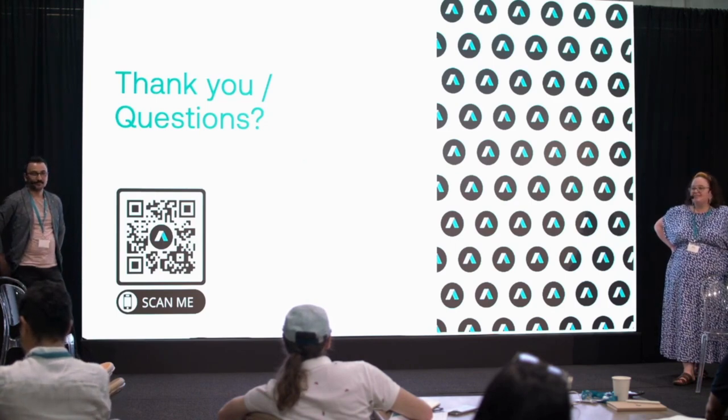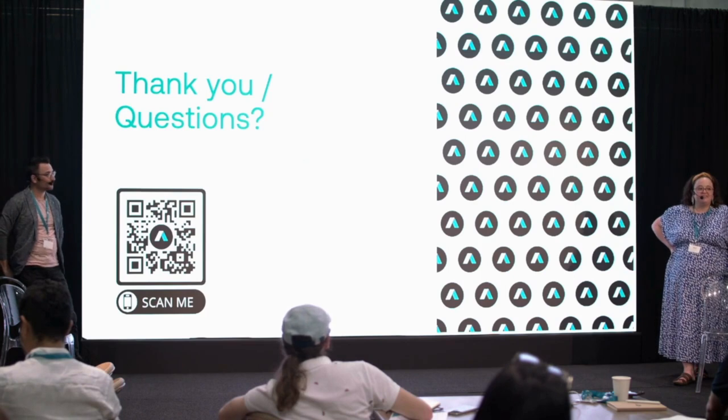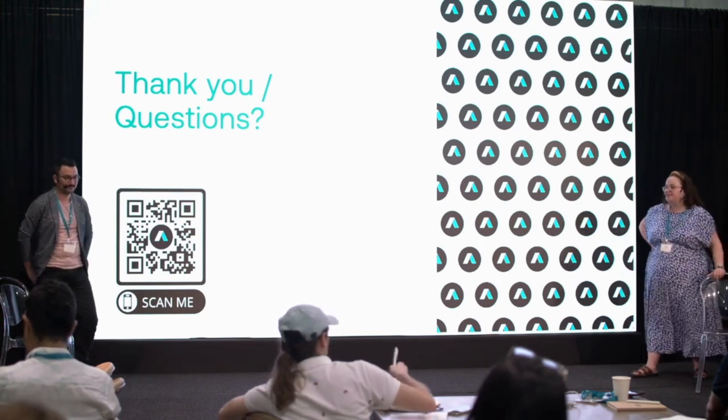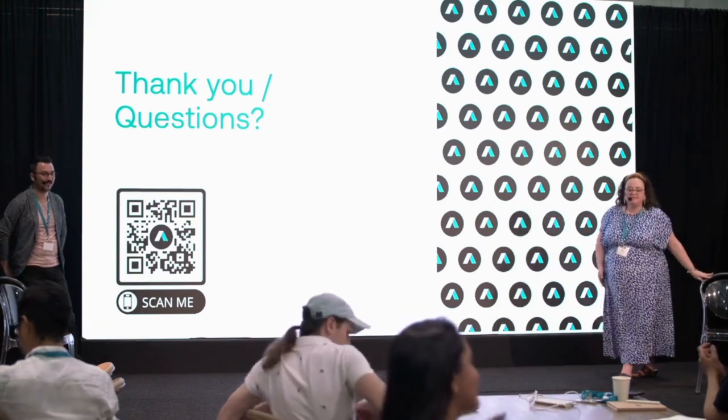We'll take a five-minute break before we get started on the next session. Thank you, everyone.